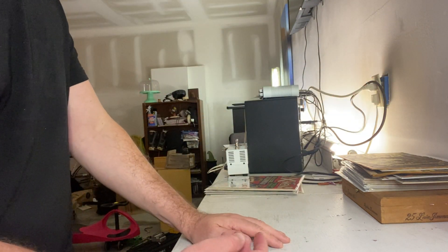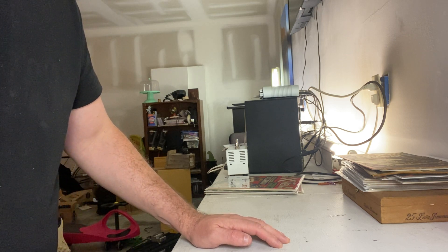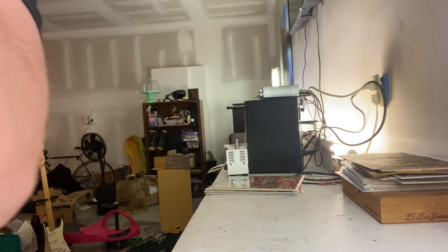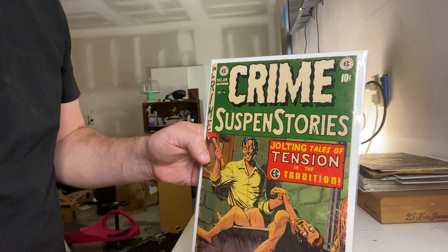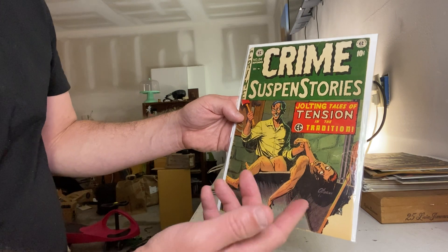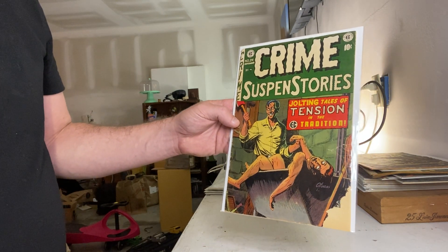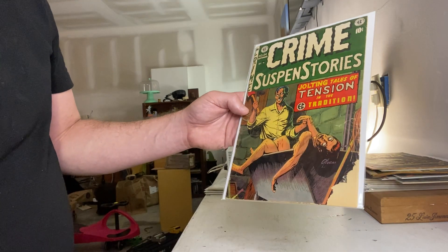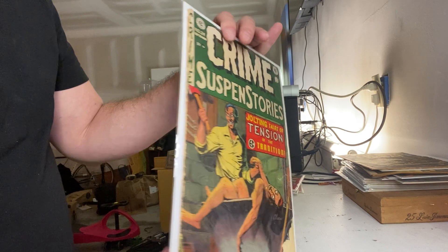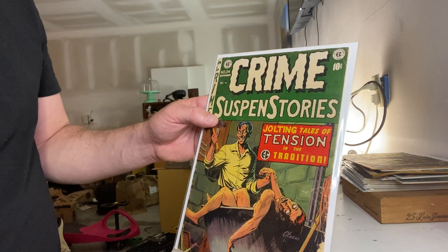We're going back to the EC vein one last time. If you're a Golden Age horror fan, I know not everyone likes EC, but I kind of bounce between superhero and horror. This next book is the last of the Crime Suspense Stories books I own that I regret selling. It's actually a George Evans cover, so it couples well with the signature from before. This was the worst condition book in the run — it had a big chew on it, pretty nasty. The cover is also detached, so it's kind of splitting and just falling apart.